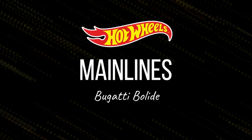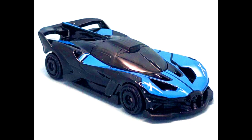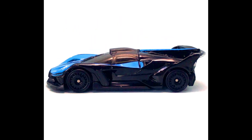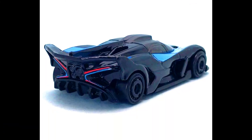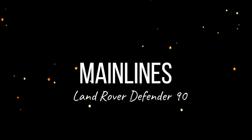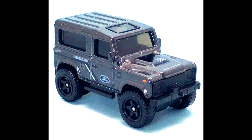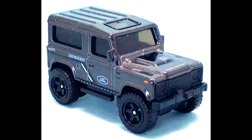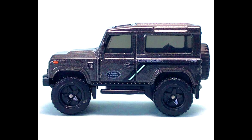Let's check out new upcoming cars by Hot Wheels in mainline and premiums. A new casting for 2023 is the Bugatti Bolide, which will be in the mainline. An upcoming new Land Rover Defender will be in the 2023 basic line as a regular treasure hunt in Mix M case.